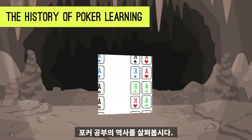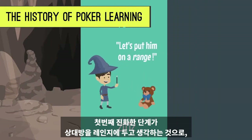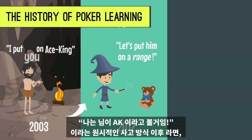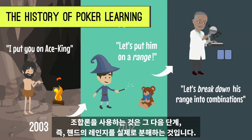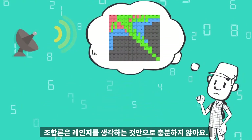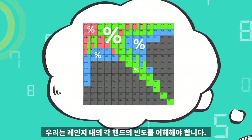Let's look at the history of poker learning. If putting your opponent on a range was the first evolutionary step from the archaic way of thinking, then using combinatorics to actually break down that range of hands is the next. It isn't enough to just think of ranges — we have to understand the frequency of each hand within that range.